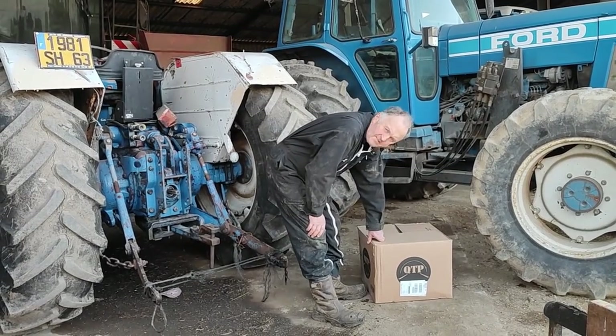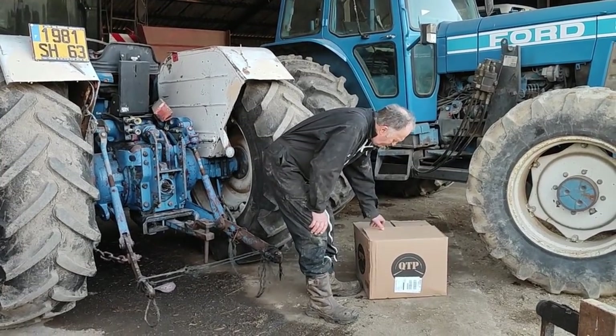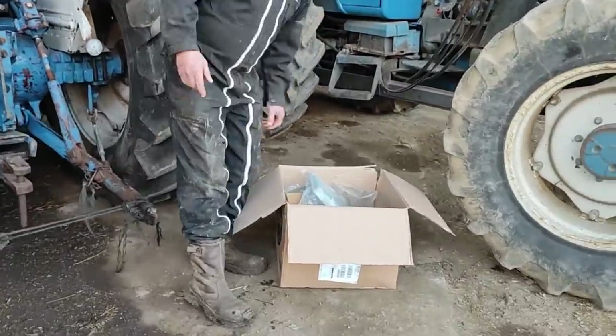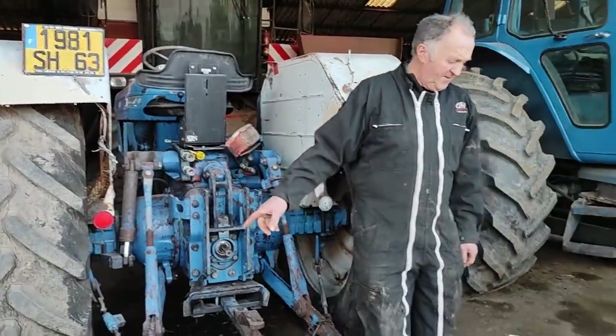We've got another delivery from QTP in Ireland — it's for the 1595 Ford.